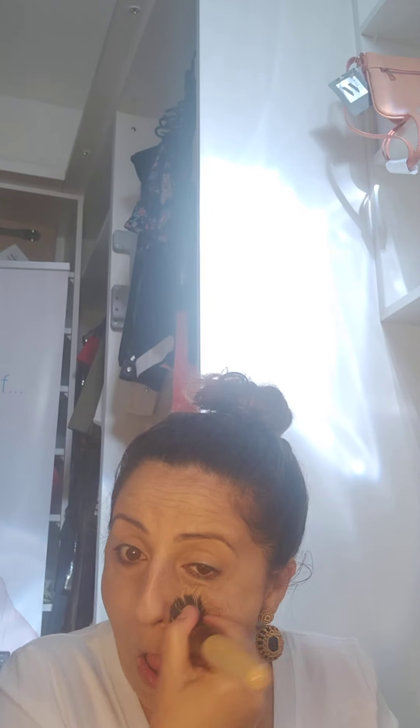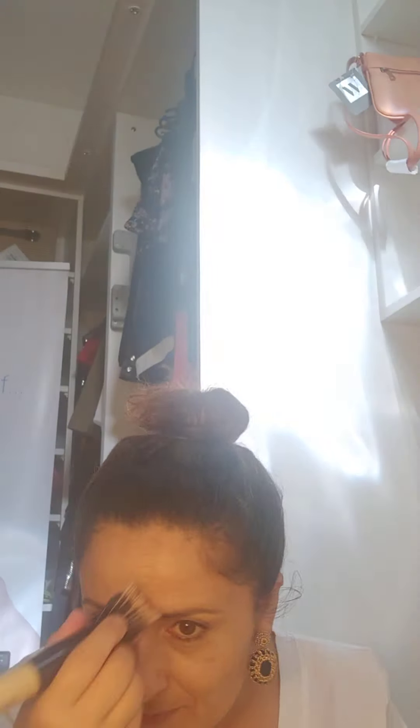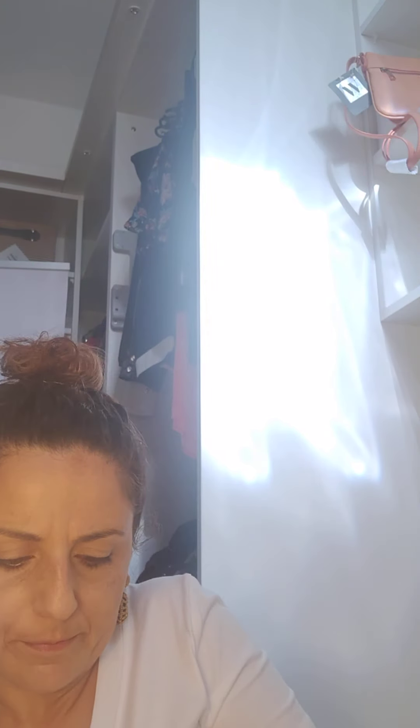So this is just a lighter powder that I like doing to give some brightness to my face. Then a bit of blusher — I change brush for the blusher because it's slightly red, so I go for the big one.